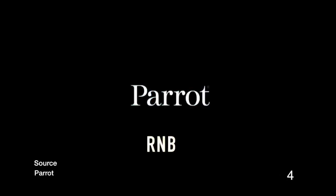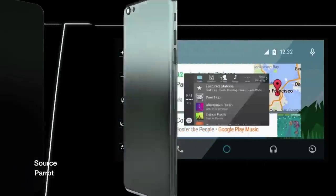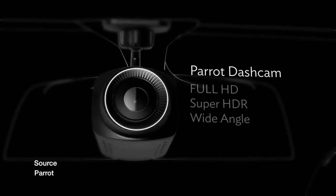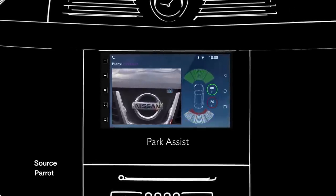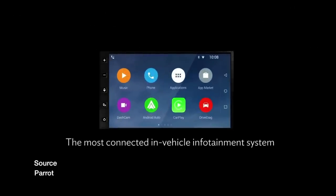In fourth place we have the Parrot RNB 6. This car infotainment system features Android Auto, CarPlay, and also has Android Lollipop installed on it. It features a dash cam, park assist, and many other features to make your car smarter. This infotainment system fits 90% of the cars on the market today.